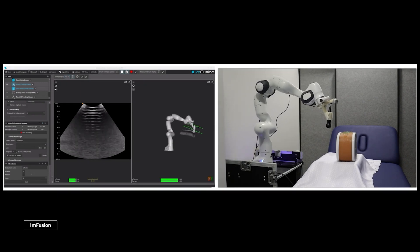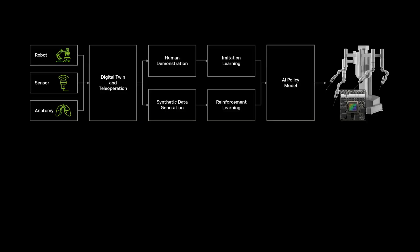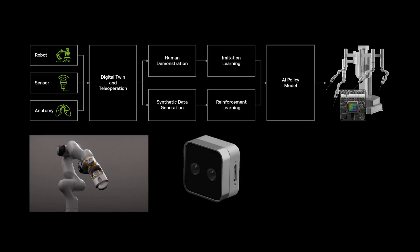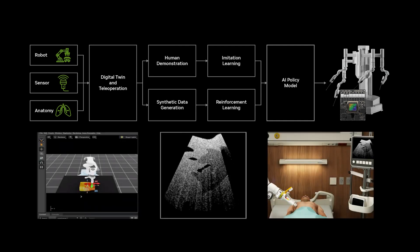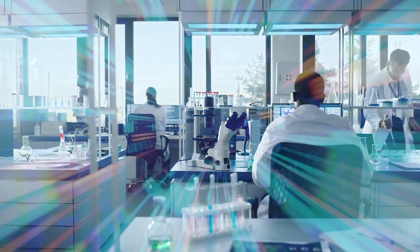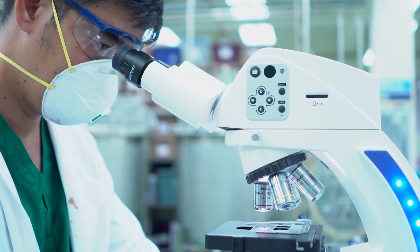The deployment of NeuroBot at Taiwan's Taichung Veterans General Hospital marks a critical shift in medical robotics, from experimental tech to functional, daily-use healthcare support. Designed collaboratively by Foxconn, Kawasaki, and powered by NVIDIA, NeuroBot isn't just an assistant — it's now performing routine care roles traditionally handled by nurses.